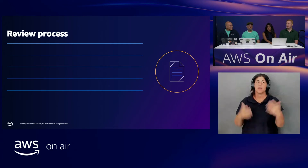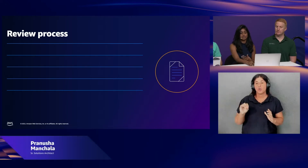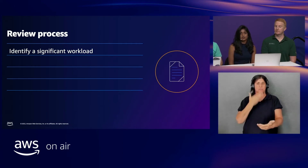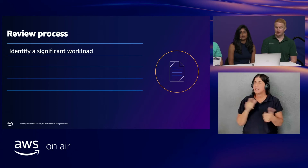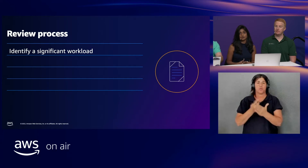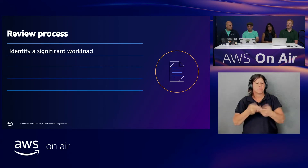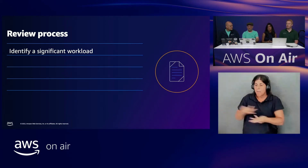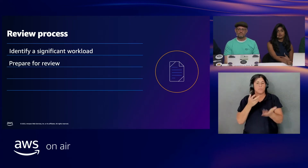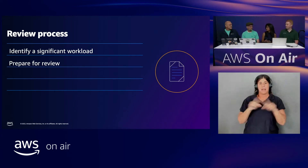A common question is: when should a customer do a Well-Architected review? The first thing is to have a significant workload. A significant workload could be anything like a prime day event, a new project where you want to follow certain standards, or a new migration where you want to ensure best practices. Make sure you identify a significant workload, and then be prepared for the review — think about all the steps we just spoke about. The more homework you do, the more successful it will be.